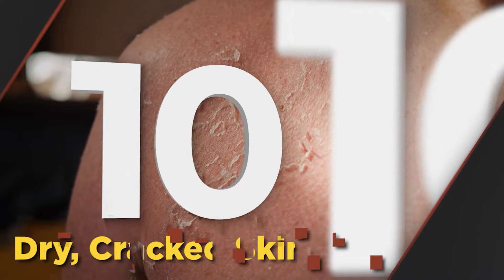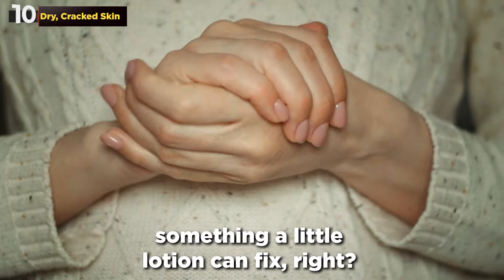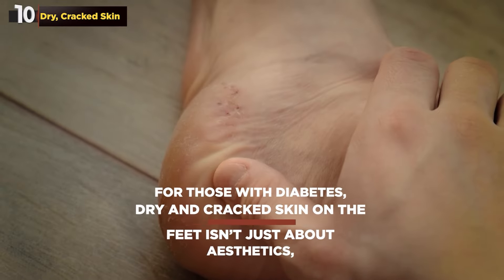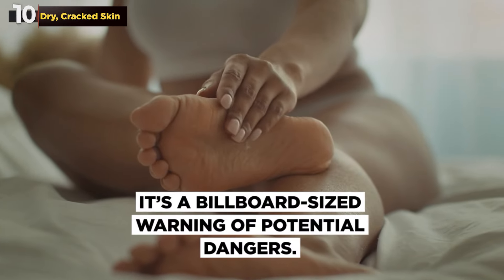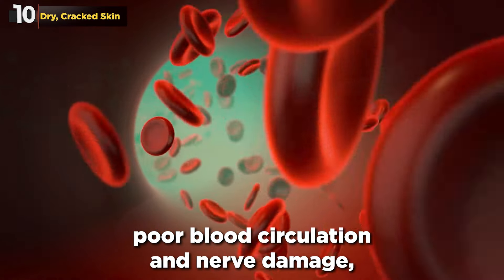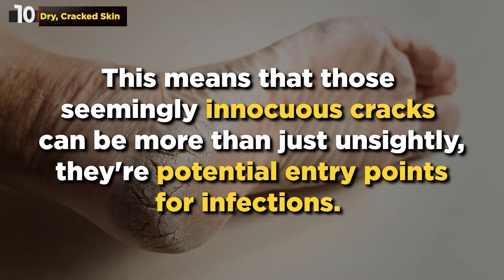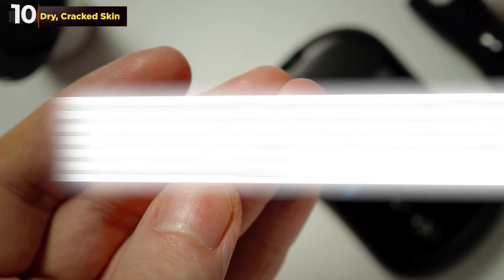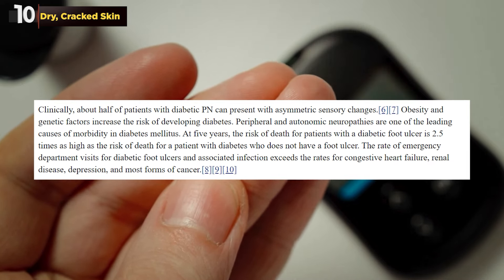Let's kick things off with number 10: Dry Cracked Skin. You might be tempted to brush this off as a mere nuisance, something a little lotion can fix. But in the world of diabetes, this is no trivial matter. For those with diabetes, dry and cracked skin on the feet isn't just about aesthetics — it's a billboard-sized warning of potential dangers. Because diabetes can lead to poor blood circulation and nerve damage, a condition known as diabetic neuropathy. A study from the American Diabetes Association revealed that approximately half of people with diabetes will develop some form of nerve damage over time.